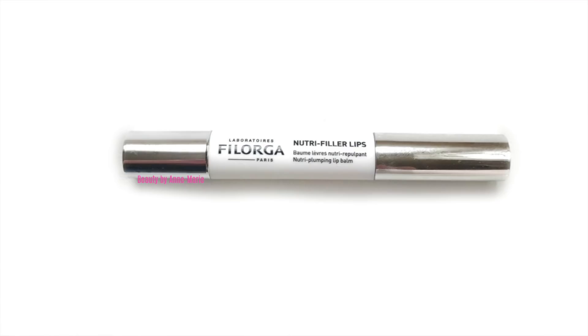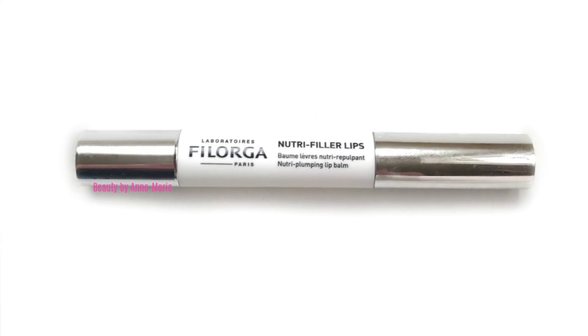After derma rolling my lips, I apply another product by Filorga — their Nutri-Filler Lips. I've been using this product for many years. It has peptides which help stimulate new collagen within the lips for plumper, fuller-looking lips. I apply this after derma rolling, and I also apply it nightly to my lips just before bed to moisturize them.